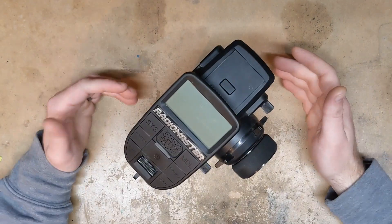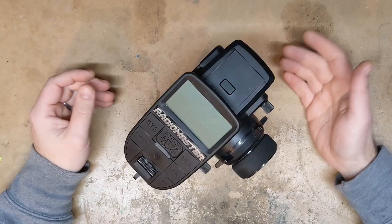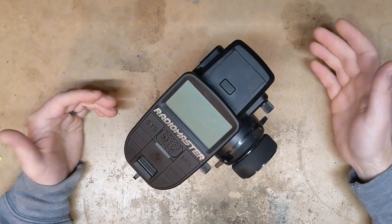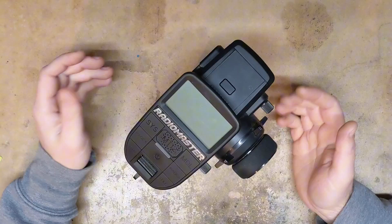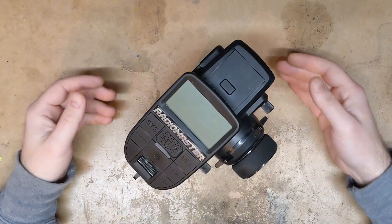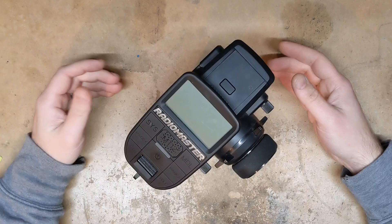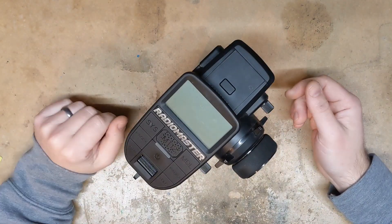Hey everyone, Nick here. I've got another video for you guys today. This one's going to be a little more informal, a little less structured than the last couple I've done, and it's going to be a little more improvised and ranty. Just bear with me, but this is a video that I thought was important to make and I wanted to get it out as soon as possible. That's the reason for being a little less organized on this video.